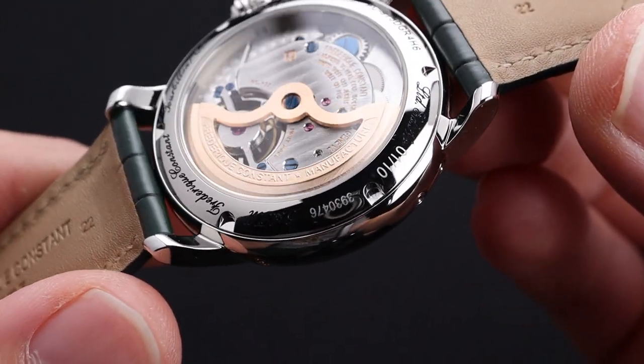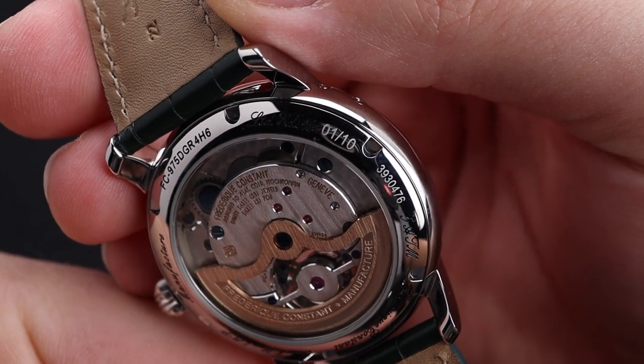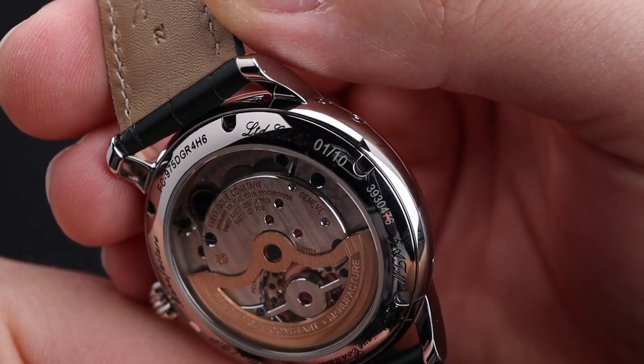I didn't mention previously as I wanted to save it for now, but my favorite bragging point of this particular watch is it's number 1 out of 10, and it's available here at Right Time.